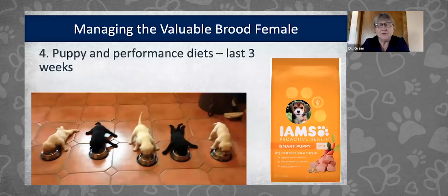After the 42nd day of pregnancy, what do you feed for the last three weeks? The answer is a puppy or performance diet. Purina, Iams, Royal Canin, and Hills diets are all appropriate for dogs during late-stage pregnancy and lactation. The puppy diet does a great job of providing enough calcium and calories to maintain the pregnancy and support lactation.